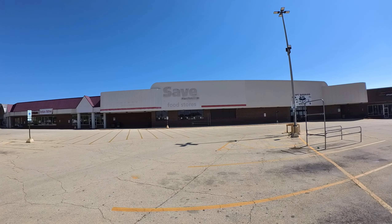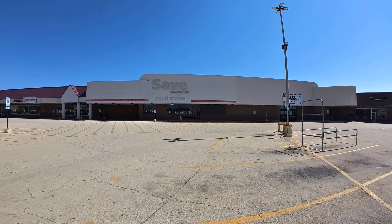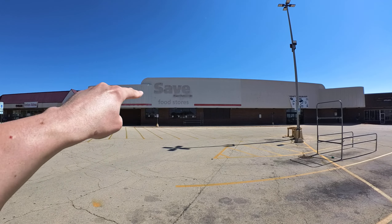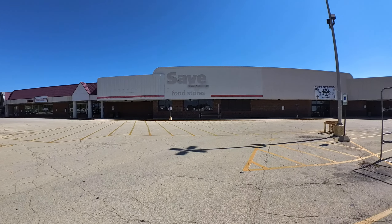All right, let's go check out this abandoned Save-A-Lot that just recently closed here in Rockford. And you can clearly see the label scar for it right there. So let's go take a look at this.